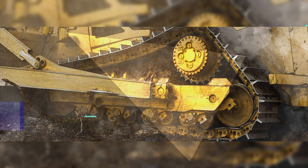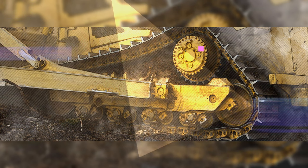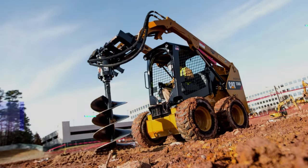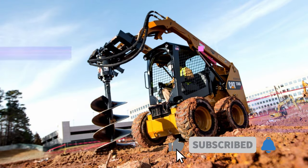When filled with ballast, heavier tires are less prone to slipping, spinning, hopping, or axles lifting off the ground. The load-bearing capabilities of tires filled with ballast increases substantially over tires filled with only air.